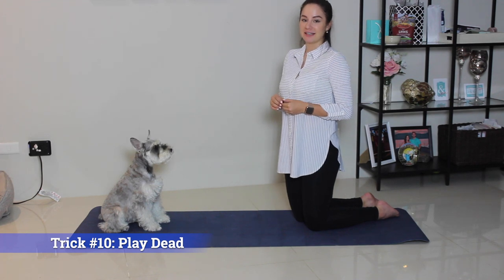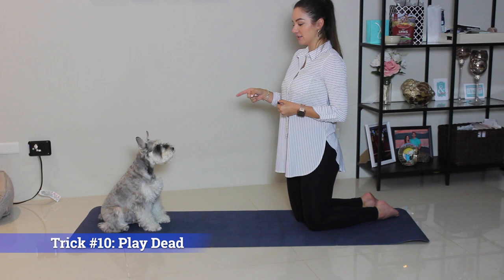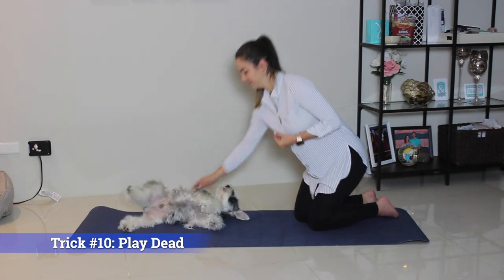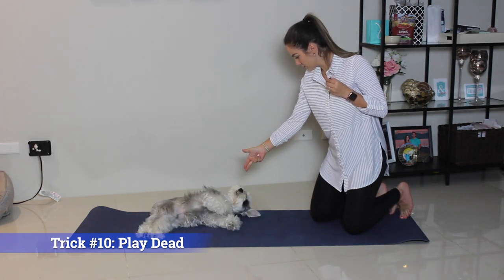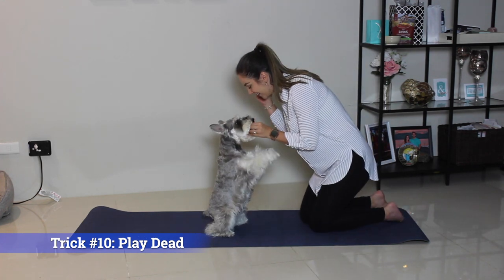Trick number ten is play dead. This trick is easier taught once your pet has mastered sit, down, and belly. Good boy — ready? Sit. Up. Good boy.